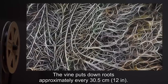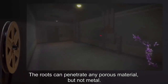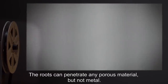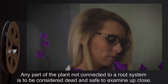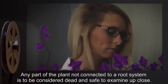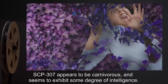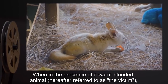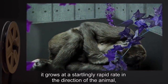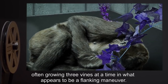The vine puts down roots approximately every 30.5 centimeters, or 12 inches. The roots can penetrate any porous material, but not metal. Any part of the plant not connected to a root system is to be considered dead and safe to examine up close. SCP-307 appears to be carnivorous and seems to exhibit some degree of intelligence. When in the presence of a warm-blooded animal, hereafter referred to as the victim, it grows at a startlingly rapid rate in the direction of the animal, often growing three vines at a time in what appears to be a flanking maneuver.